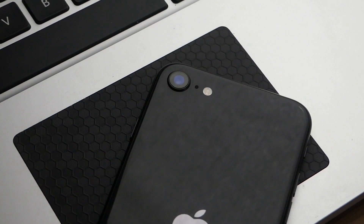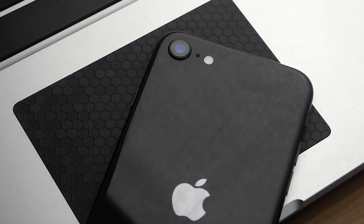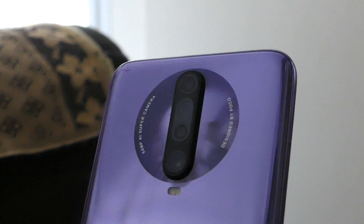Here's a poll — vote for which selfie you like better. It's now time for the reveal: A is the iPhone SE 2020. B is the Poco X2. Surprised?